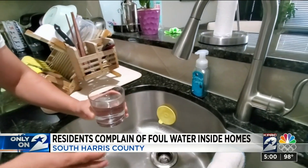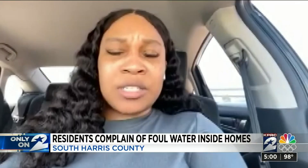Residents say the water is unusable because of an unusual odor. Sometimes it smells like fish tank water. It smells like sewer. It smells so bad when I'm running water in my bathroom, it has my entire living room — which is about 200 feet away — smelling horrible.